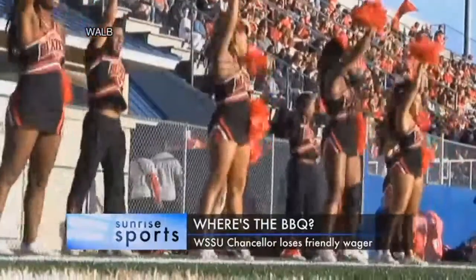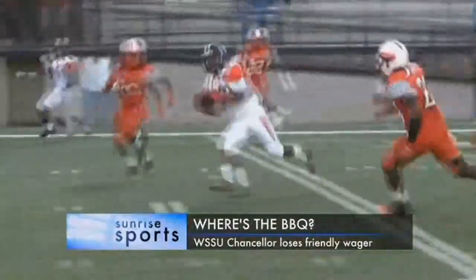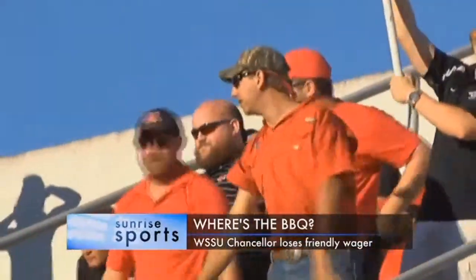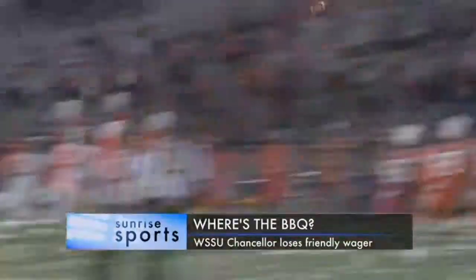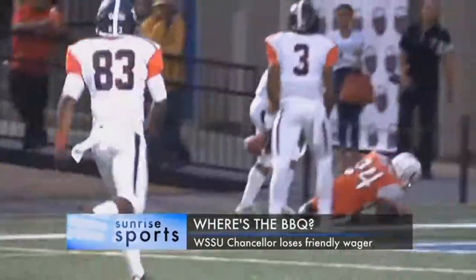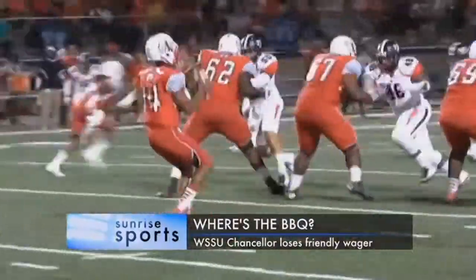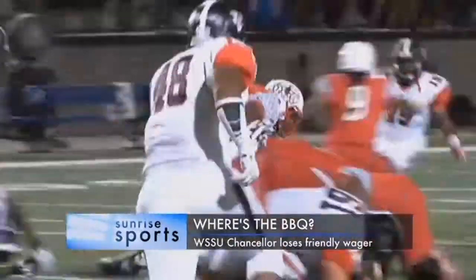That's right. Interim VSU President Dr. Cecil Stanton agreed to a friendly wager with the chancellor of WSSU. If VSU won, Chancellor Elwood Robson would send over the NC BBQ. But if the Rams won, Stanton would have to send over some Georgia pecans. The VSU Blazers did not disappoint — they beat out the Rams 31-3. So they get extra barbecue, a full slate of ribs. We'll be waiting for that. Invite me. We'll let you know when Winston-Salem State's chancellor decides to make good on his promise.